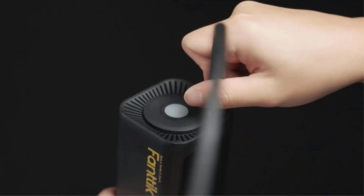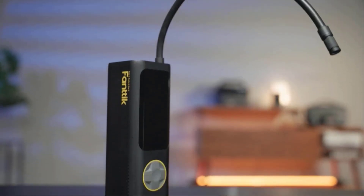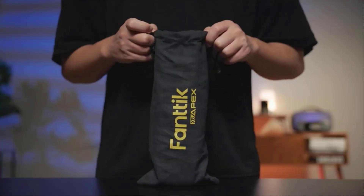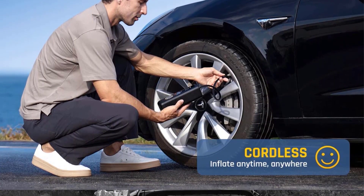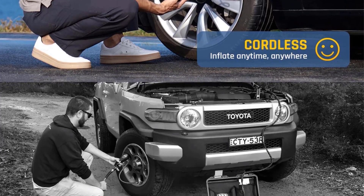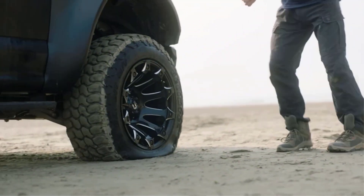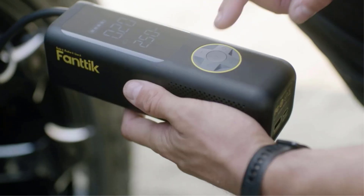This versatile tire inflator features a 3-mode LED light to allow you to inflate your tires in the dark, as well as the ability to act as a power bank with a 5V/3A USB-C input port and a 5V/2A USB-C input on the side of the device. Press the mode button to cycle between PSI, bar, and kPa readings.